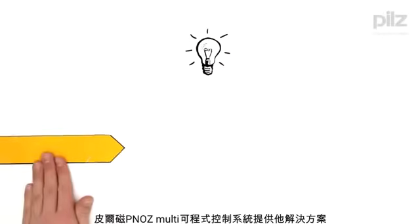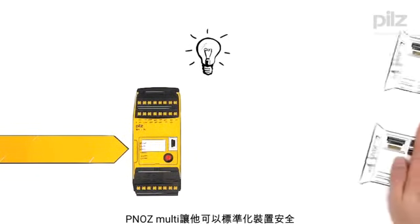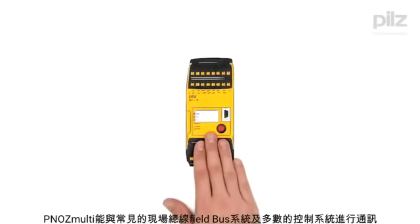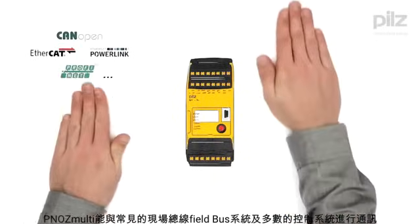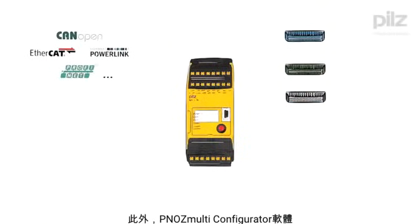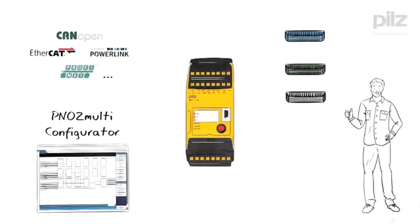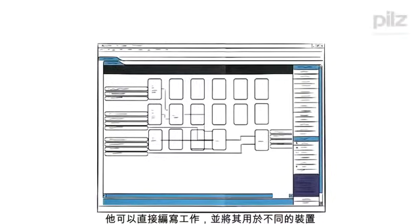The Piltz solution for Mr. In-Charge? The configurable control system, Peanuts Multi. It enables him to standardize the safety on his devices. Peanuts Multi communicates on all common field bus systems and with a huge variety of control systems. In addition, the software tool Peanuts Multi Configurator helps Mr. In-Charge with his planning. He can simply compile projects and then use them for many different devices.